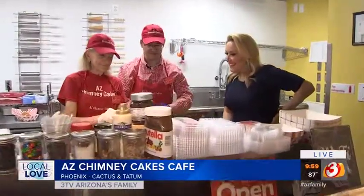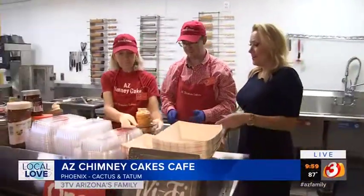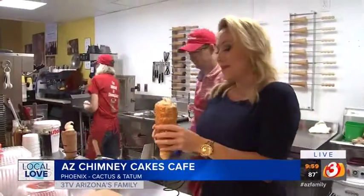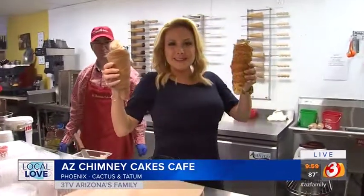It's AZ Chimney Cakes, located at Paradise Valley Mall at the southwest entrance — a little sweet, a little savory, just like us. Those look awesome! AZ Chimney Cakes at Paradise Valley Mall.